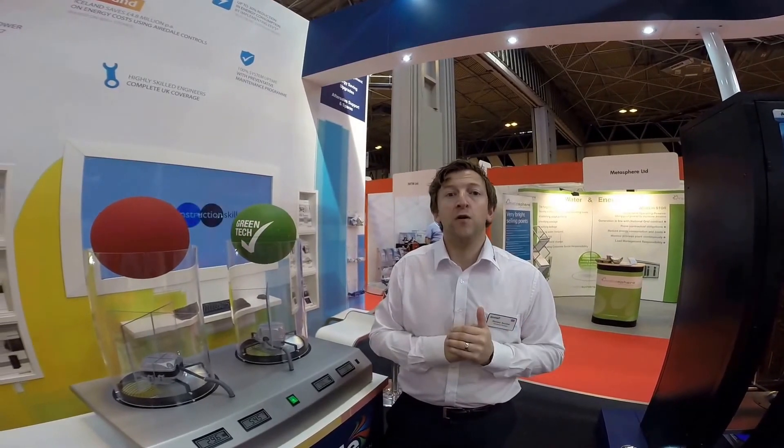Please contact us today or visit the website www.airedale.com to find out more. Thank you.